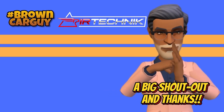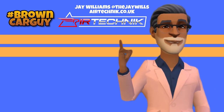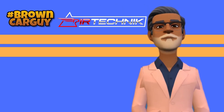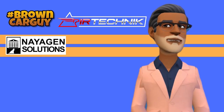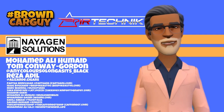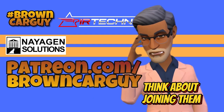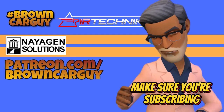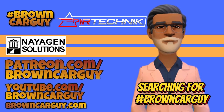A big shout-out and thanks to J. Williams over at Air Technic, top-tier sponsors of Brown Car Guy — check them out at airtech.co.uk for exhausts, brakes, suspension, and body kits. Plus our other major sponsor Neogen Solutions. Much appreciation also to tier-four sponsors Muhammad Ali, Humade, Tom Conway, Gordon, and Reza Adil, and all the others supporting on Patreon. Brown Car Guy is eternally grateful. Consider joining at patreon.com/browncarguy, and make sure you're subscribed on YouTube and following on social media by searching Brown Car Guy.